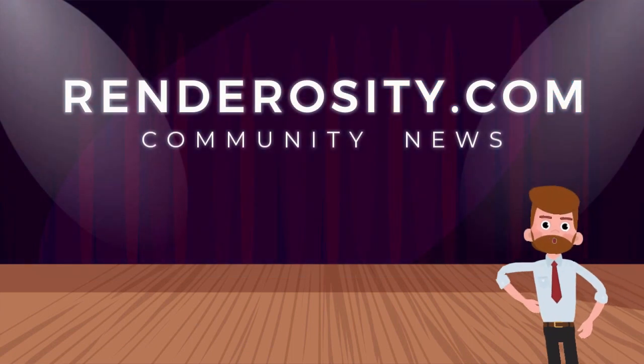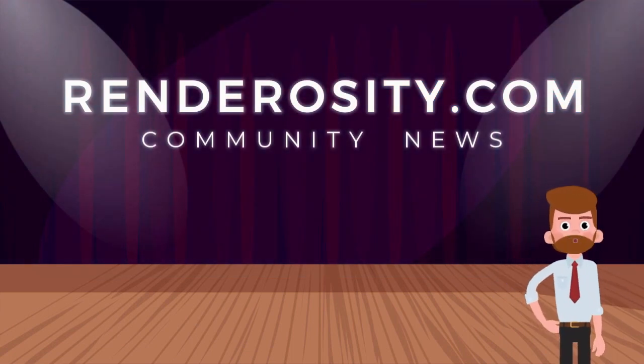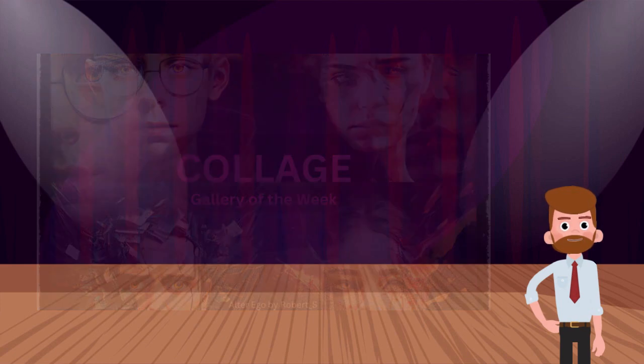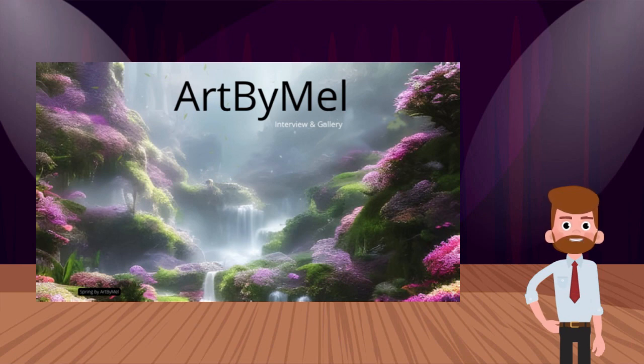In Renderocity community news, the Renderocity Gallery of the Week is the Collage Gallery. Collage is a modern art movement and came into its own with the advent of digital technology. This gallery has some very imaginative work in it — we chose 10 works from the Collage Gallery to feature in this week's video. Be sure to check out the Interview and Video Gallery we've created for the March Artist of the Month, Art by Mel. This artist has excellent skills and is quite imaginative. The interview is informative. Thank you, Mel.